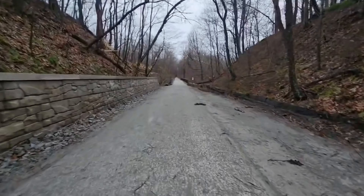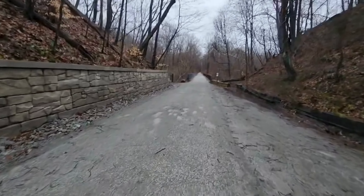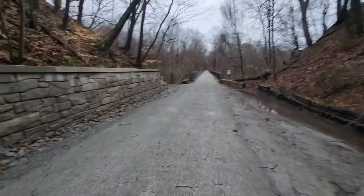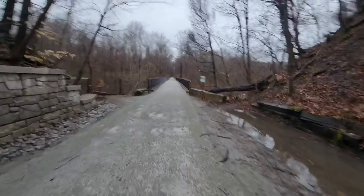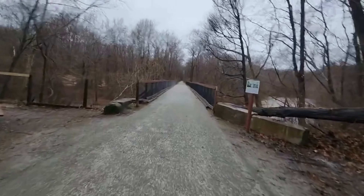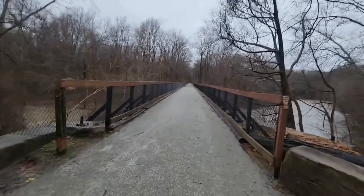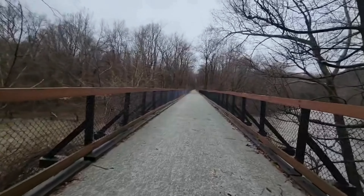Right up here we're going to cross this bridge — that's Loyohanna Creek. Very peaceful out here, calm, easy going. Never had an issue. That tunnel, there's no graffiti — it's very well respected. Someone told me there's cameras in there, I'm not sure, I don't know if that's official or not.